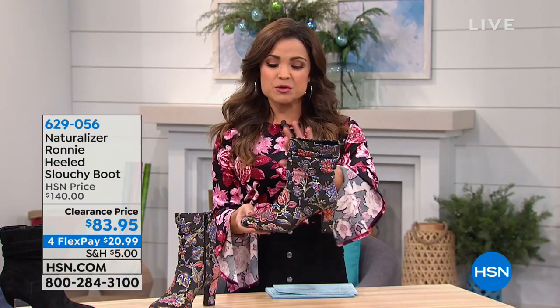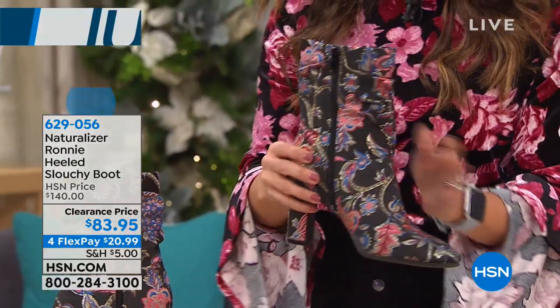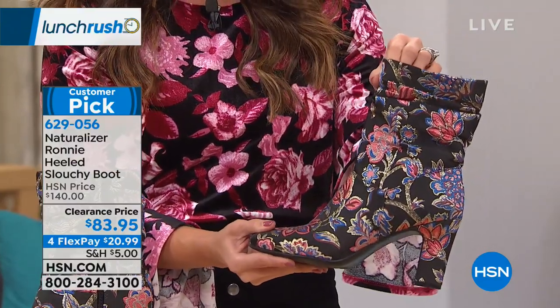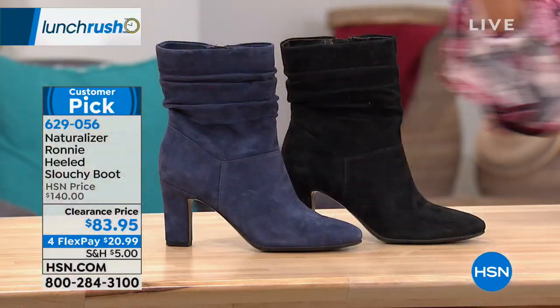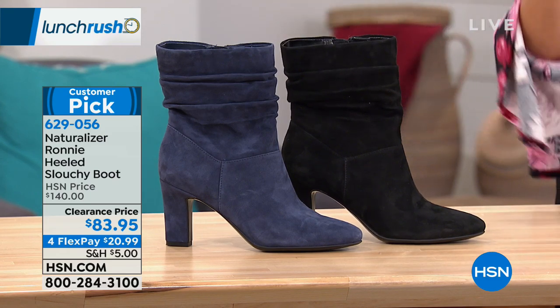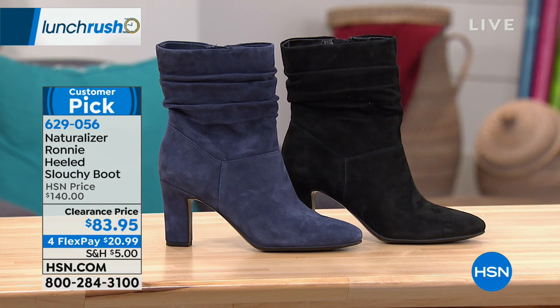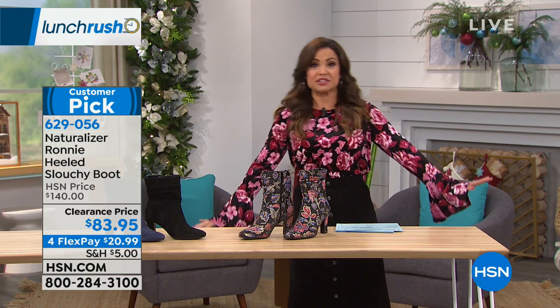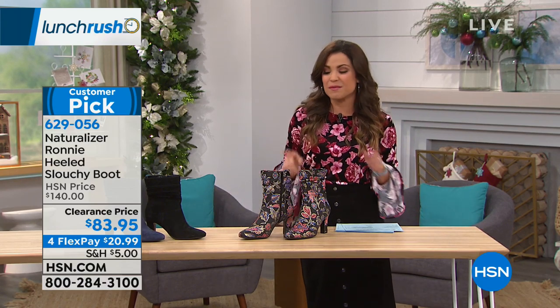We've gone from beauty to fashion, to what has been called in customer reviews 'a perfect, magnificent boot.' This is from Naturalizer — it's called the Ronnie, and it's a beautiful slouched boot with a great zipper on the inside. Because it's from Naturalizer, it's comfortable. This is the floral option — so pretty, with little shimmers of metallics. It's also available in solid black and solid navy. It's a beautiful soft suede, sizing six through 12, with half sizes and medium or wide widths. It's a three-and-a-half inch high heel — the perfect height to be a little dressy without your feet killing you.